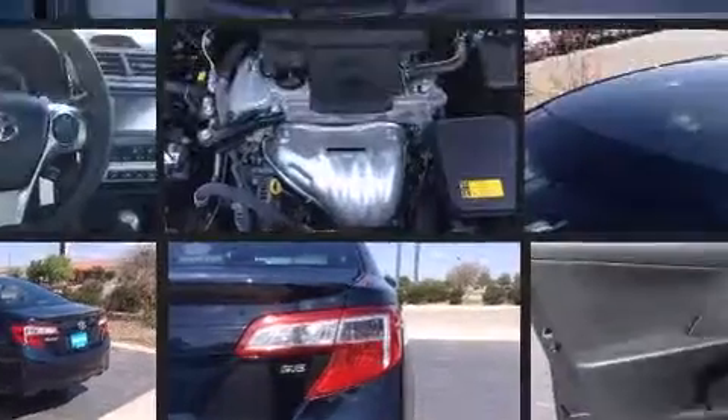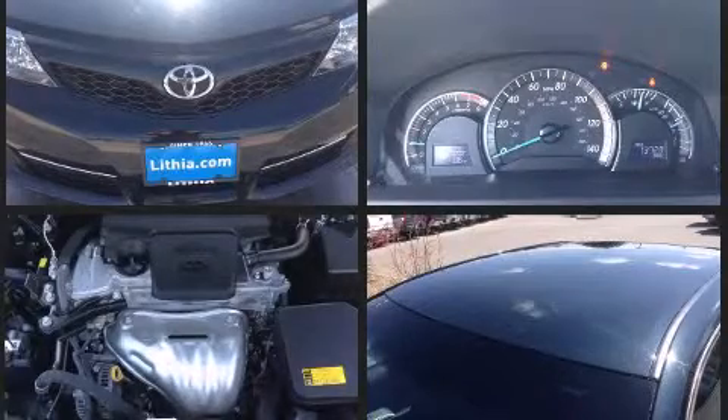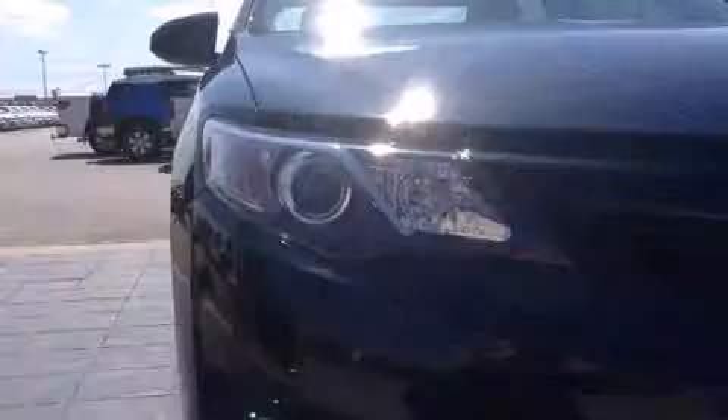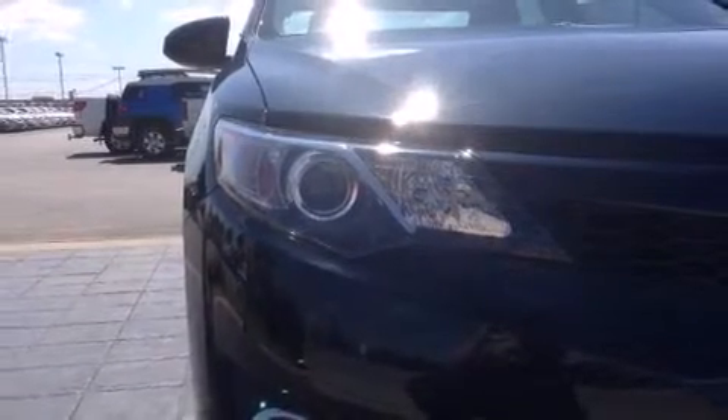Curtain airbags combined with standard stability control in creating a comprehensive safety network. This vehicle has achieved certified pre-owned status by passing Toyota's comprehensive certification process.